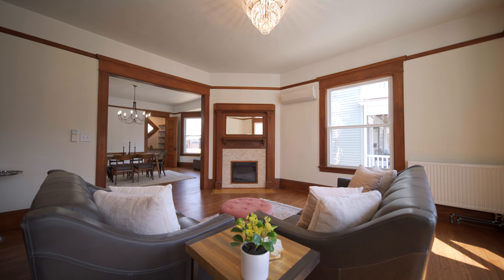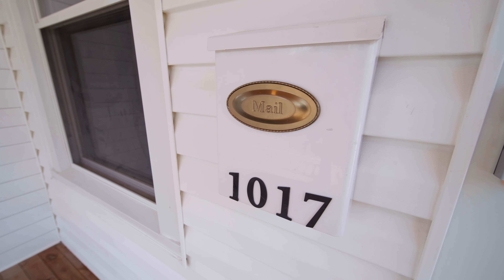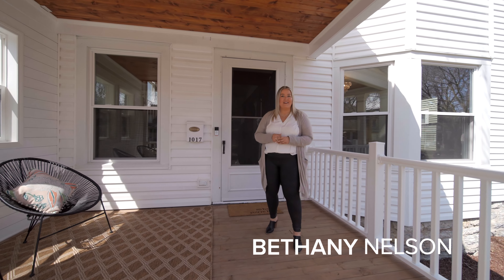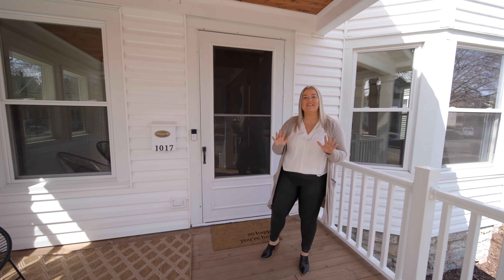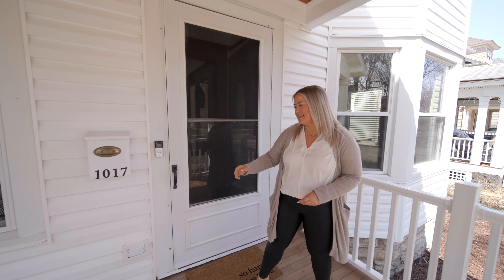Historic charm and modern updates collide at our newest listing at 1017 Ashland Avenue. I'm Bethany Nelson with the Bethany Nelson Real Estate Group, and you're going to love this fully renovated property in the Summit Hill neighborhood of St. Paul.